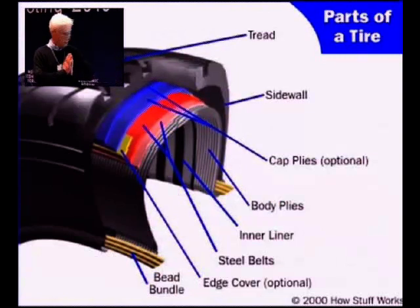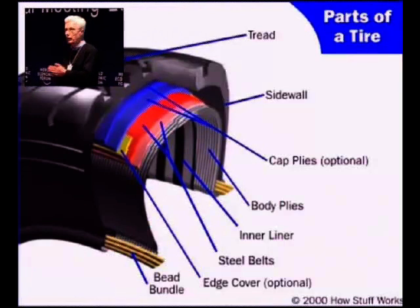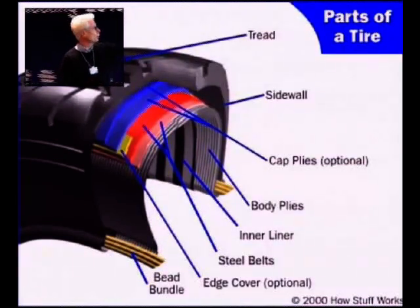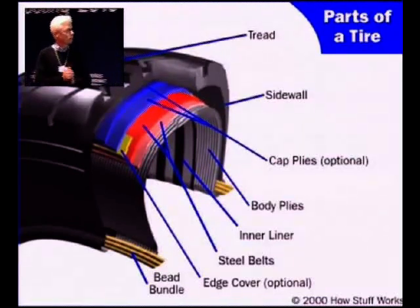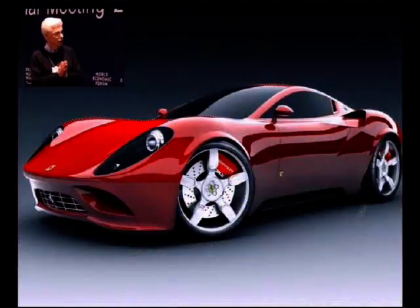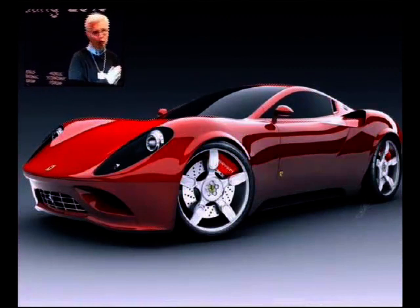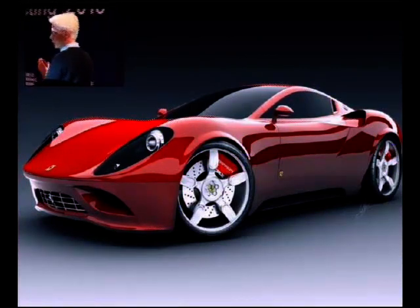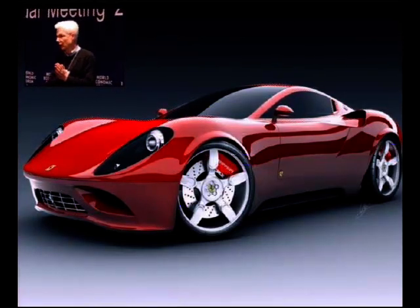We have a closed-loop system with many of our tire company customers where their waste comes to us and is delivered back to them as rubber powder for incorporation into the tread and the sidewall. Continuing on the theme of mobility, we're not in this car — I wish we were — but we're working on many automotive applications.